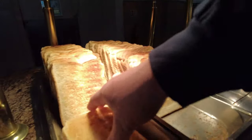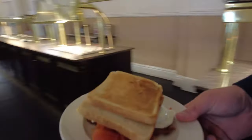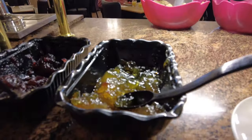I've never seen pre-toasted toast before — that is different. Got some mystery jam too. So that was it for breakfast. Let me know in the comments what you think of the food. I've not seen pre-toasted toast before and I don't think I'll be doing the breakfast again.